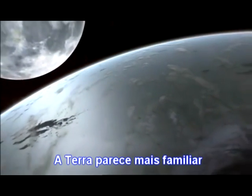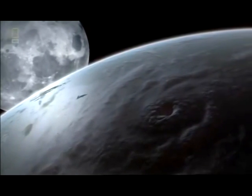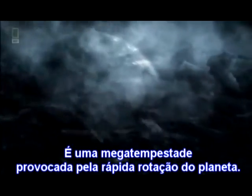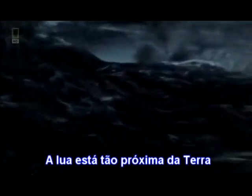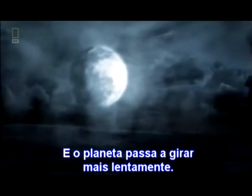The Earth looks more familiar, but this is still a dangerous place. This wind is as fast — perhaps faster — than the most destructive hurricane. It's a megastorm, whipped up by the planet's rapid rotation. The Moon is so close to Earth that its gravity is overwhelming, creating huge tides that race across the planet's surface. But over time, the Moon moves away, the waves calm, and the planet spins slower.